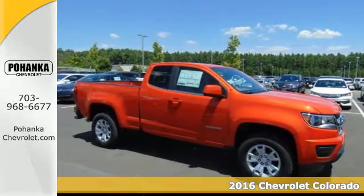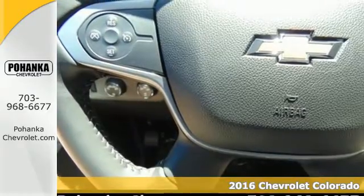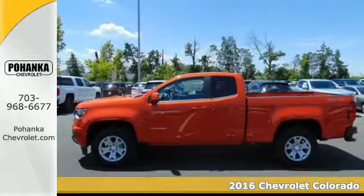It's a 2016 Chevrolet Colorado. Whether it's your daily commute or the backwoods, this adaptable Colorado is set to perform in any environment.